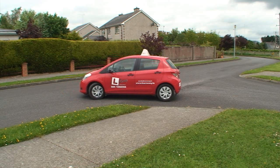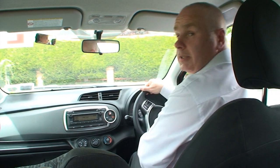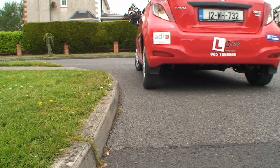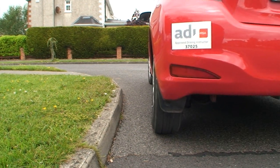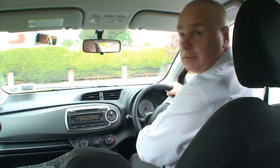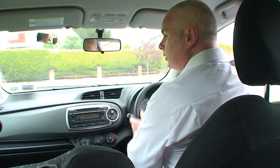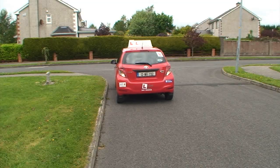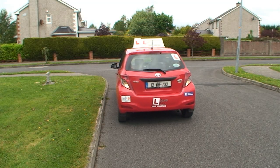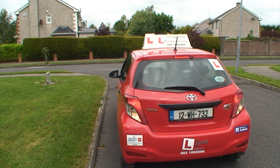Now keep it nice and slow. Remember this manoeuvre is all about observation and safety. Reverse is our most vulnerable manoeuvre, so we want to be sure that it is safe. Keep looking around us, checking for anyone who could be in our way. While you are reversing, take advantage of the fact that you have handles on your car and use them as a straight edge for your kerb, and just keep going.